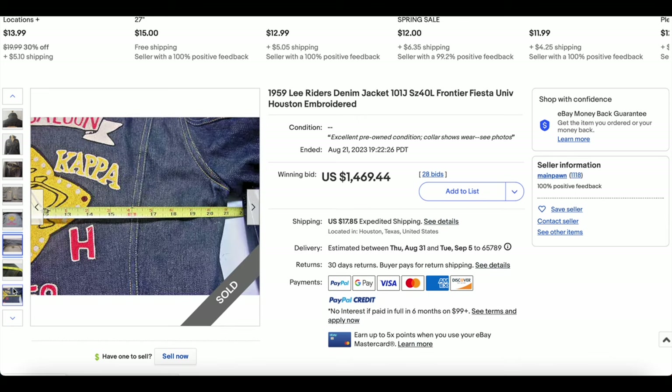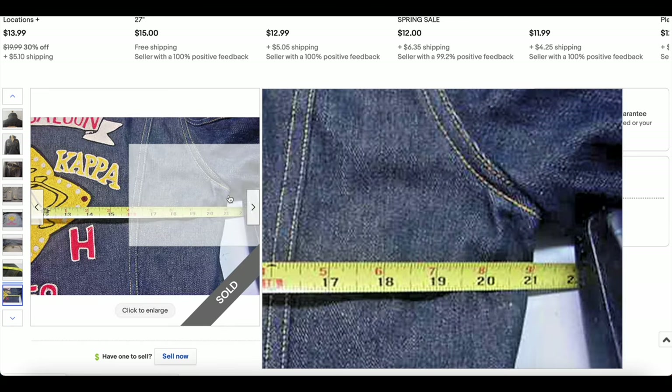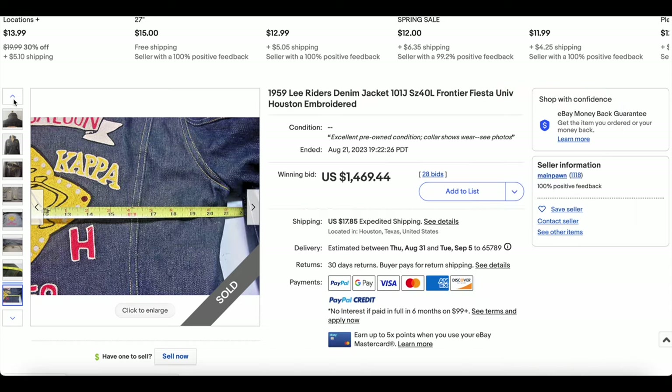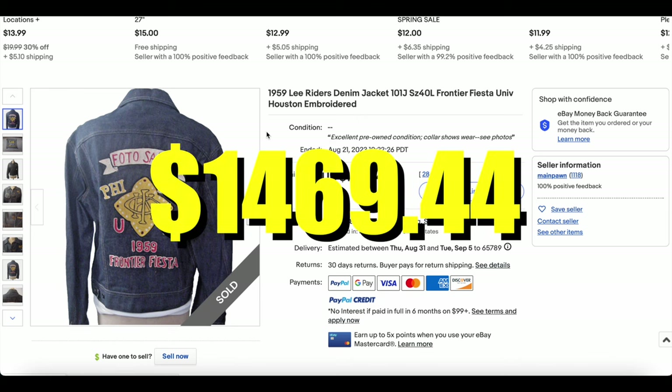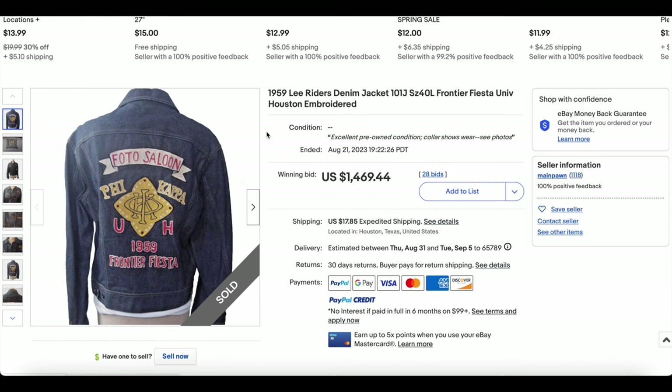You do have a good size — 42 across — which is hard to come by and always a good sign for a good price. This one kicked us off today, going for $1,469.44 for the number 10 spot. You can only imagine what we're going to end up at towards the end of this list.